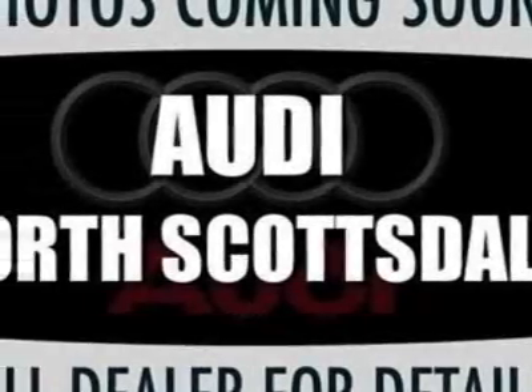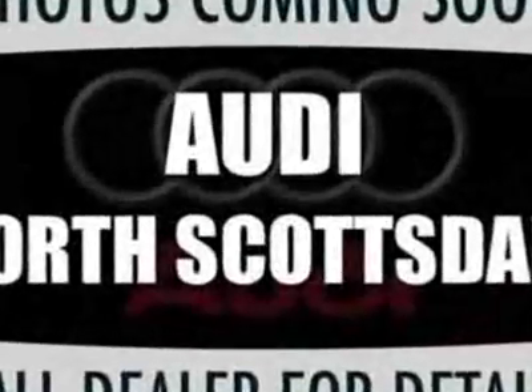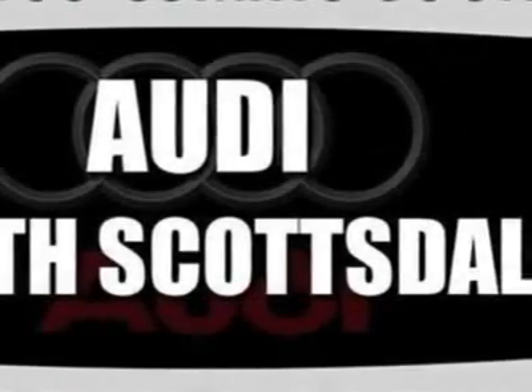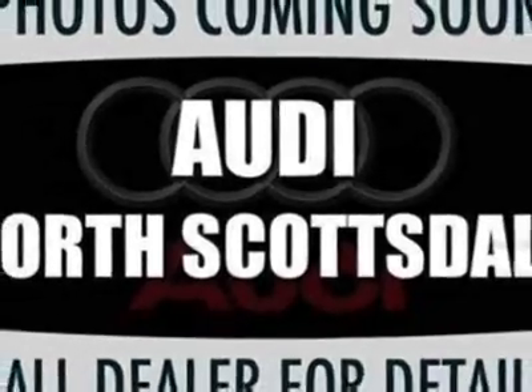Take a look at the certified pre-owned 2011 Audi A5. Carfax has certified this A5 as having one owner. This A5 has just under 5,000 miles. For your protection, this vehicle has an extended warranty.